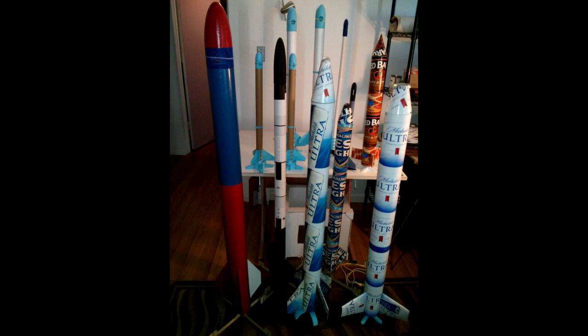I worked on my fleet right up to the last minute and yet it's still a very humble fleet. When you get to a launch like this where there's hundreds of flyers with magnificent rockets — giant rockets, huge rockets, high-flying rockets — my fleet is humble compared to those. Hats off to all the great flyers. Lots of level one, two, and three certification attempts. Congratulations to those that got their certifications.